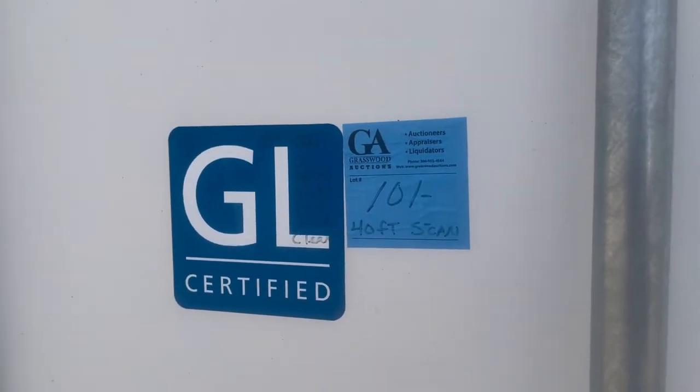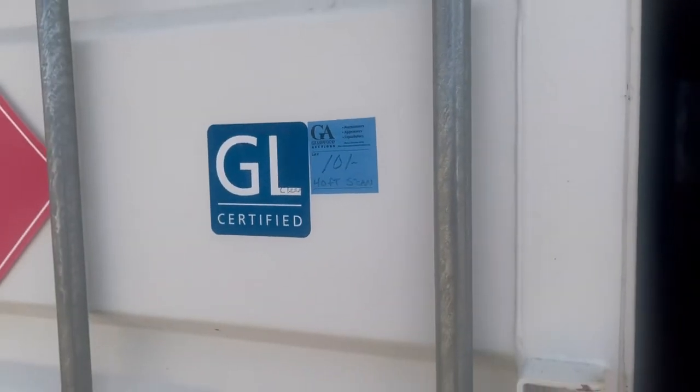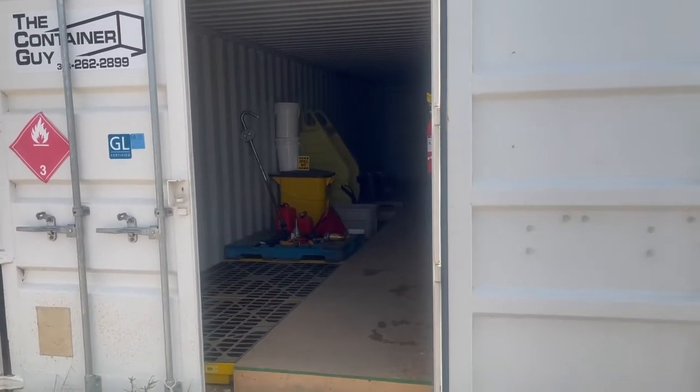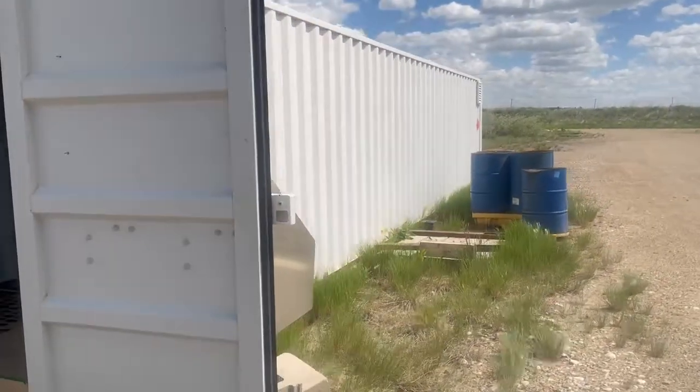Kelly here from Grasswood Auctions showing you some assets that close on our June 22nd sale. This is one of numerous sea cans we have — I think we've got eight to ten of them in the auction coming up, and this is a 40-footer.